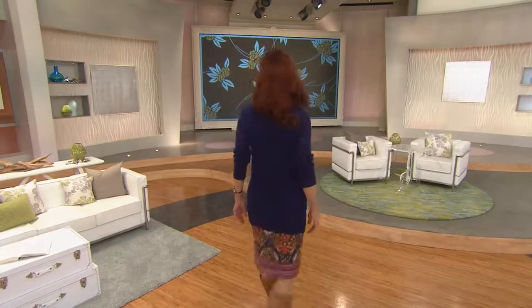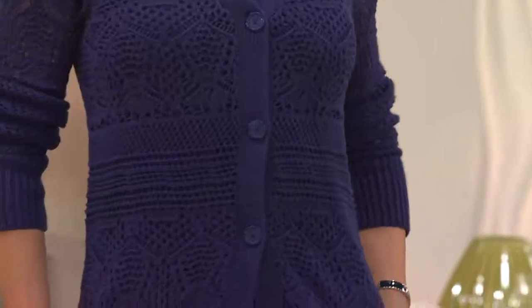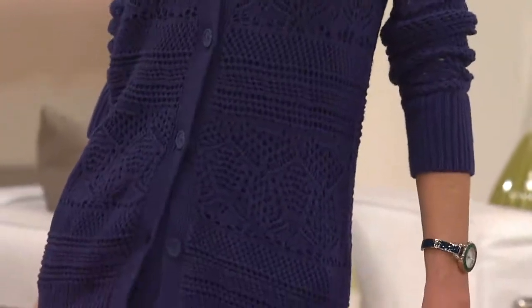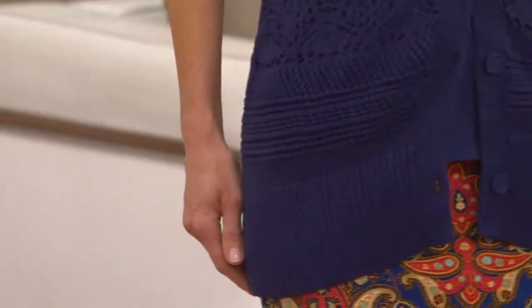I'm going to start out with the sweater that I have on — it's a beautiful pointelle sweater. You need this sweater because it is fashion forward with the pointelle. We'll explain what that's all about, but you also get a tank top with it. Check out those easy payments — we have it on four easy monthly payments of $16.50 a month.